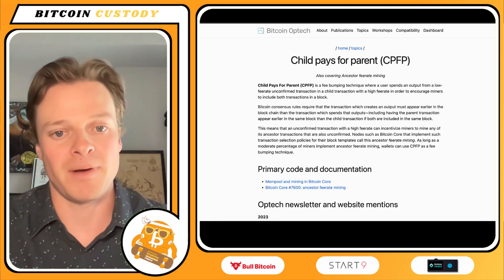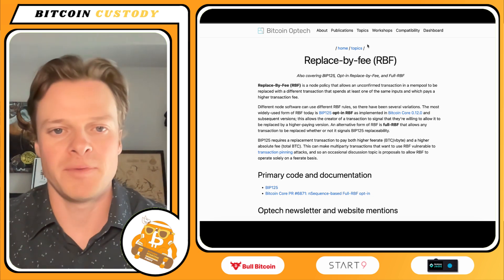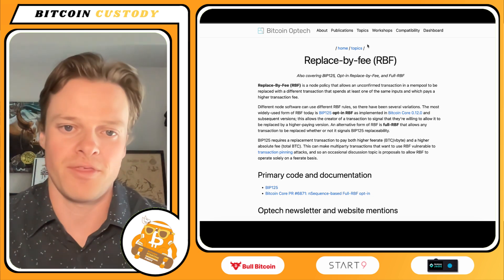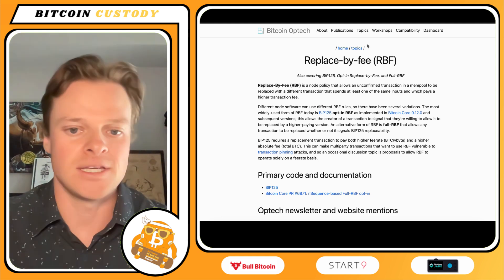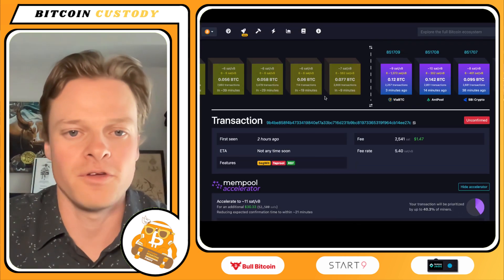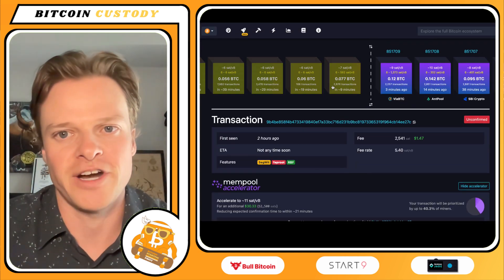Another way is Replace By Fee. Again, there are technical limitations. Essentially what you're doing is replacing a transaction with a new one. It's not supported on all wallet coordinators or all software you're using. Those are the three main ways you can accelerate a transaction.